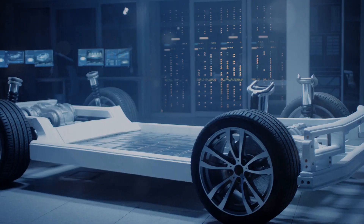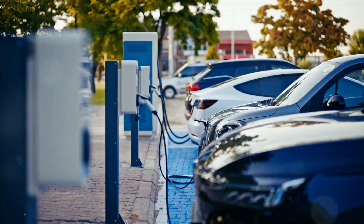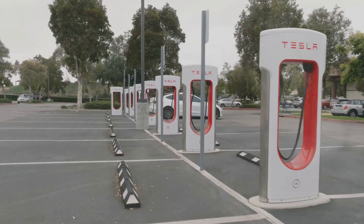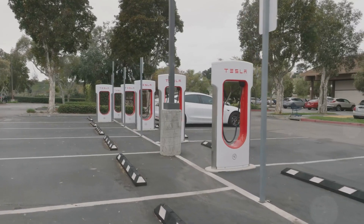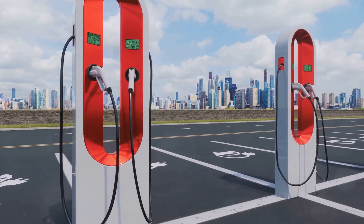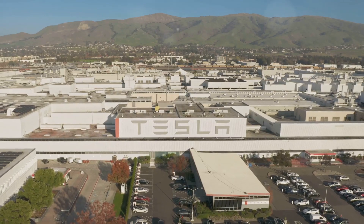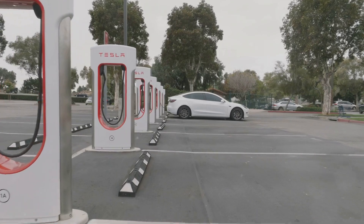The automotive industry is on the cusp of a revolution. Electric vehicles are no longer a niche product — they're becoming mainstream. And Tesla's new batteries could be the catalyst that accelerates this transition. With their focus on range, affordability, and sustainability, these batteries have the potential to transform the industry. Imagine a world where gas stations are replaced with charging stations, where the air is cleaner and the roads are quieter. That's the future Tesla is working towards, and with these new batteries, that future is closer than ever.